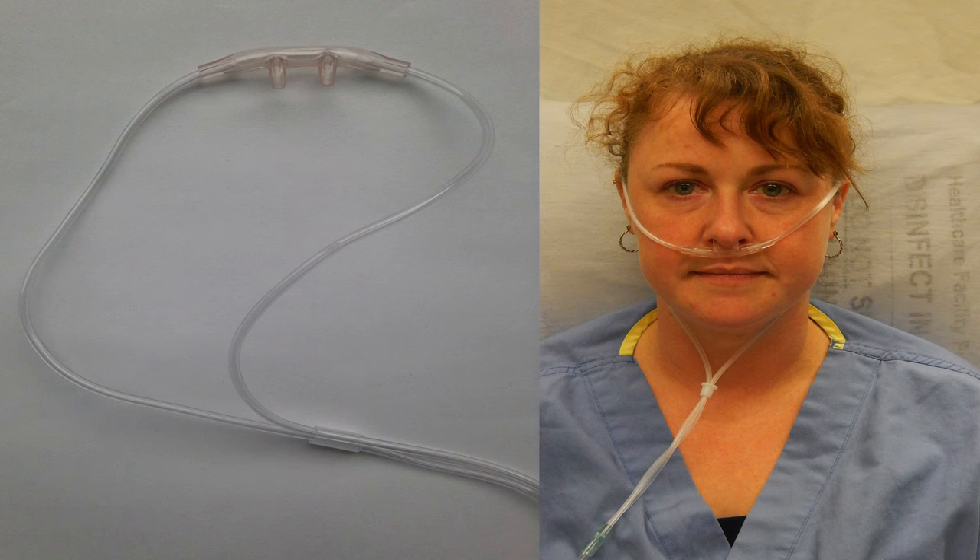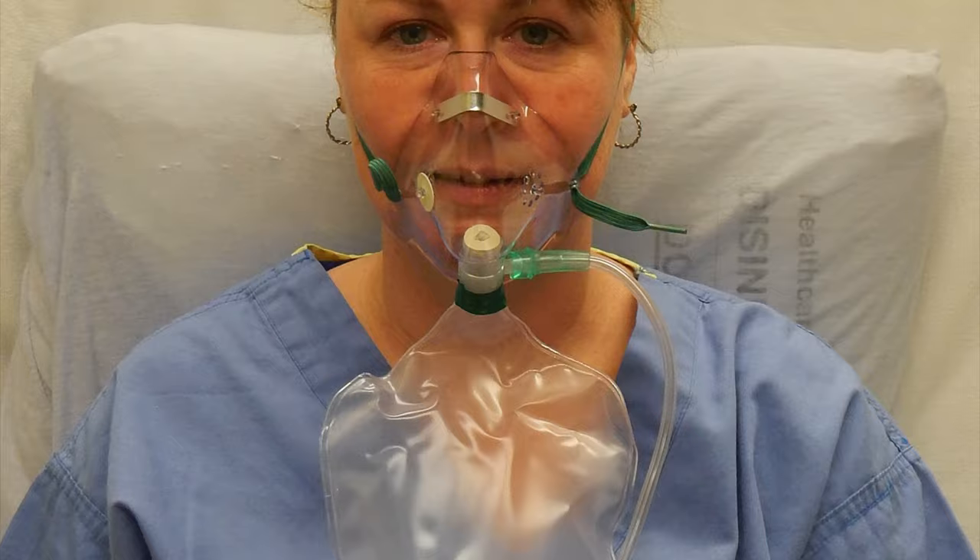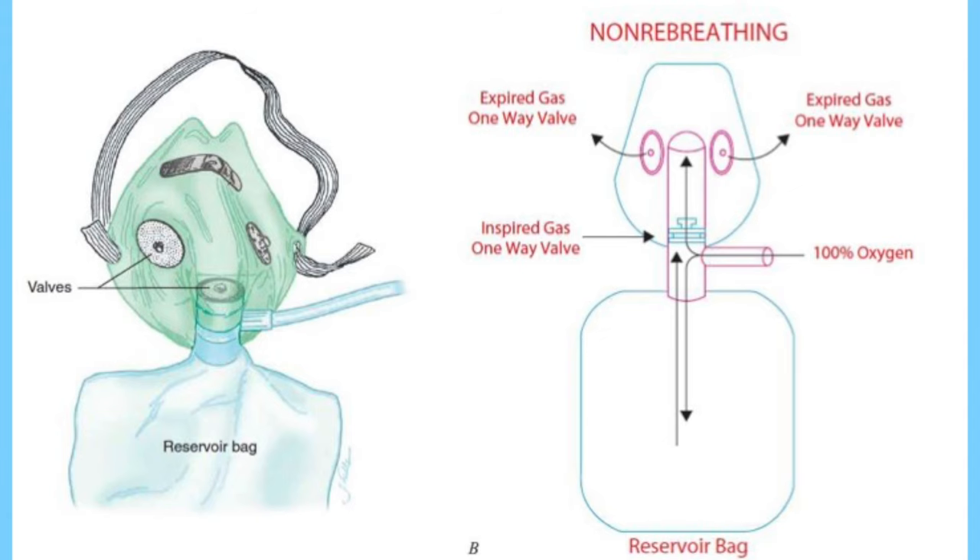With nasal prongs the flow rate can be 1 to 6 liters per minute, but for higher flow rates of 10 to 15 liters per minute, oxygen cylinders can be used with a non-rebreather oxygen mask. In this non-rebreather mask, oxygen enters the bag and through a one-way valve is inspired, while the expired gas exits through another one-way valve.